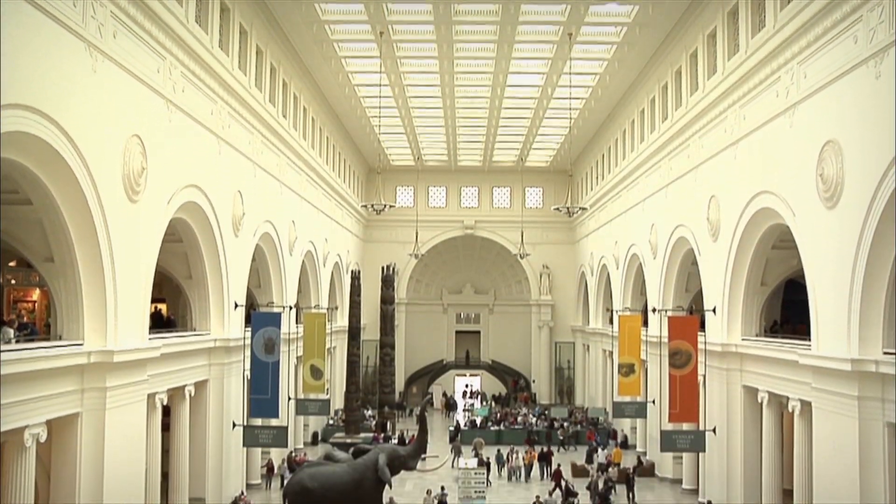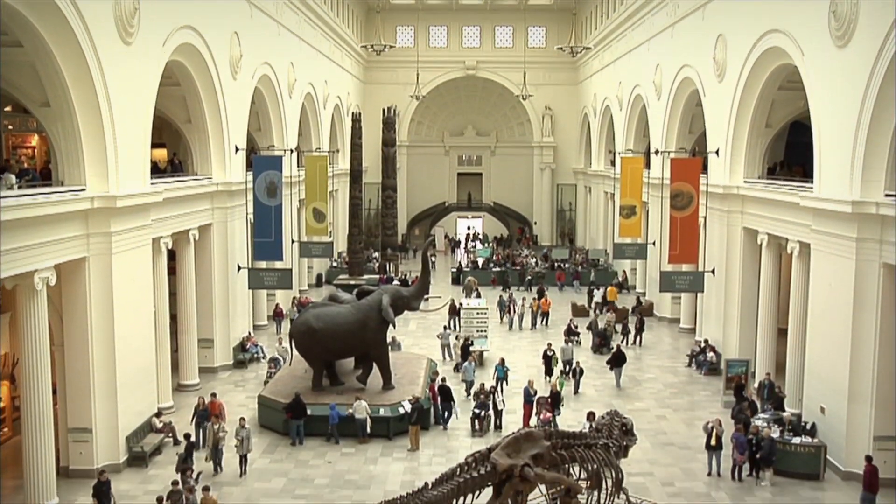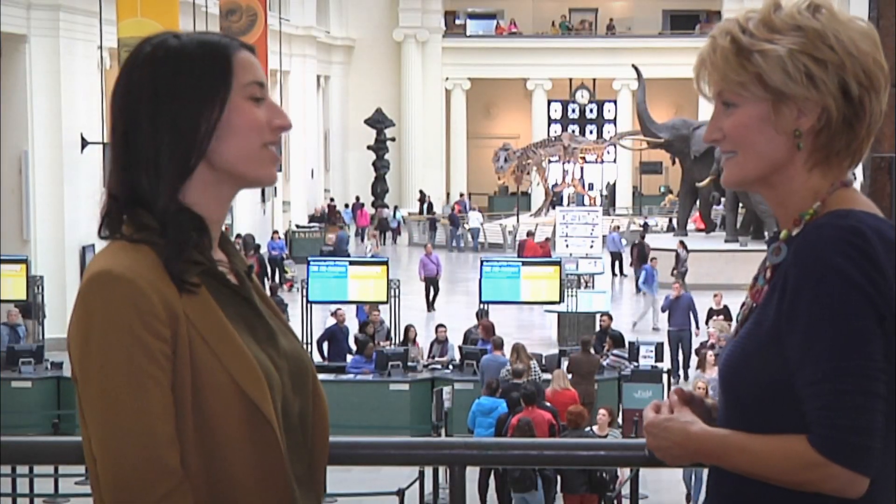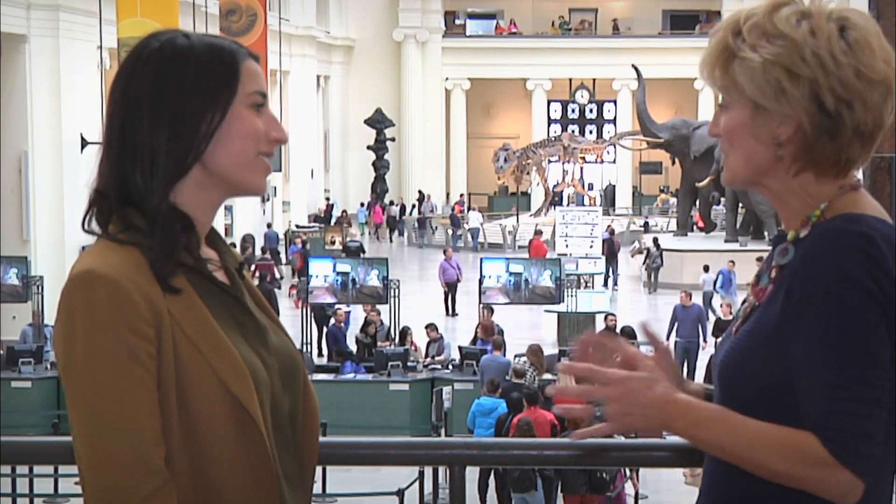For those of you who may have missed our first visit, let's learn more about the Field Museum. At the Field Museum, we're all about looking to the past to understand the future. We have incredible exhibition spaces that tell the story of life on Earth for our visitors, and at the same time, we have a world-class collection of over 30 million specimens and artifacts.